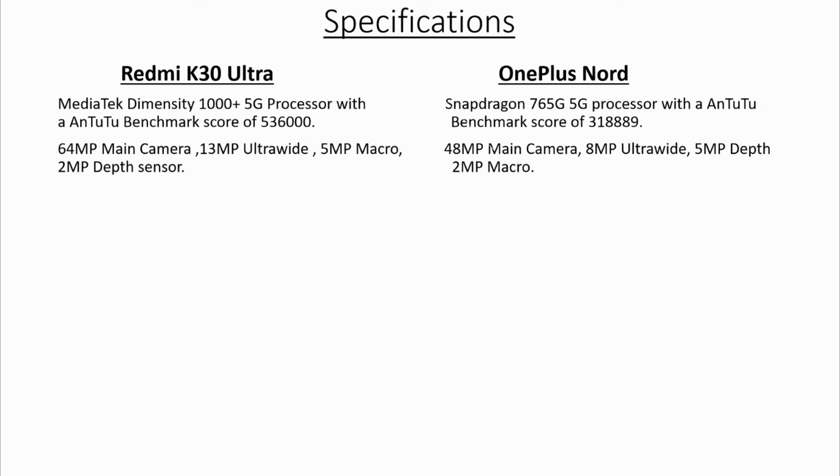The Redmi K30 Ultra packs more megapixels for the rear cameras than the OnePlus Note, but beyond megapixels, image processing is key to a good photograph. The OnePlus Note has dual front cameras while the K30 Ultra has only one. In this duel, we will call it a tie here, as performance should be tested with samples and we don't have any samples as of now.